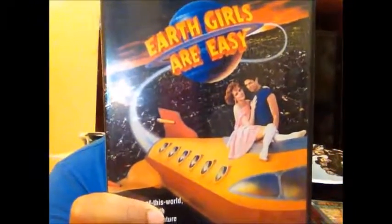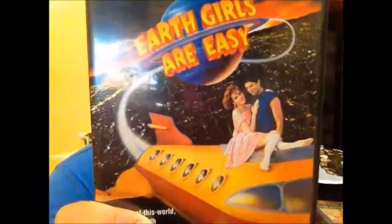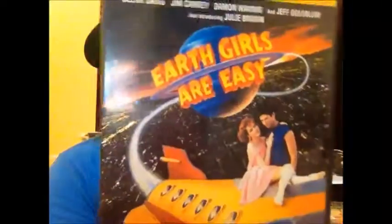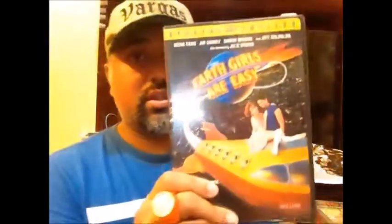I finally tracked down a copy of Earth Girls Are Easy, which I'd been hunting for a while. It came out in 1988 with Jeff Goldblum, Jim Carrey, and Damon Wayans. It's about three hairy aliens who land on Earth and try to hook up with Earth people. This will go into my Jim Carrey collection. I'm not sure if this or Once Bitten was Jim Carrey's first movie — I'll Google it and add an annotation.